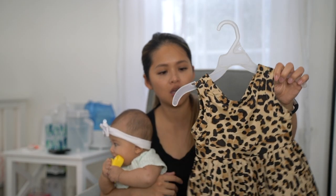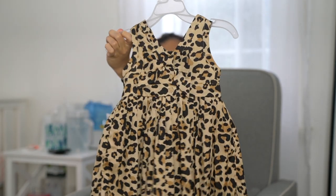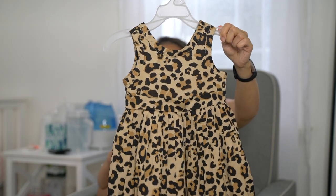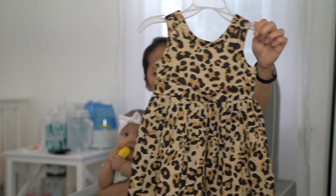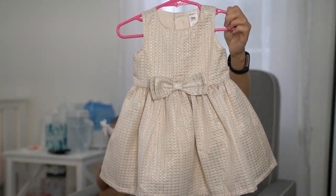I also saw this cute leopard print dress — this is Janie and Jack. Super cute, but this won't fit her until she's 12 months old. And then this one is from Carter's — it says nine months so I wonder if she'll fit it for the holidays.